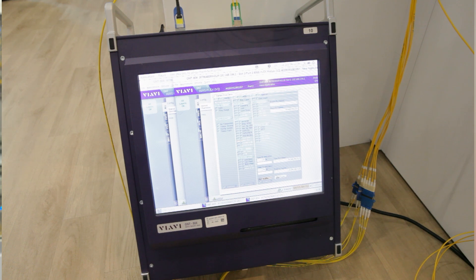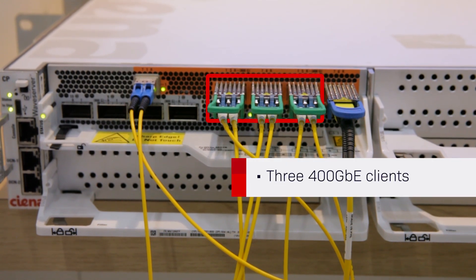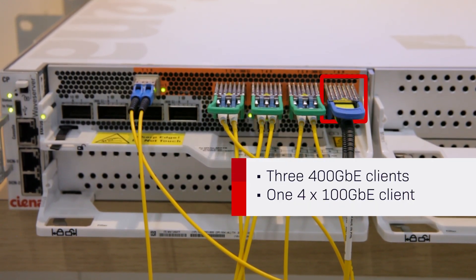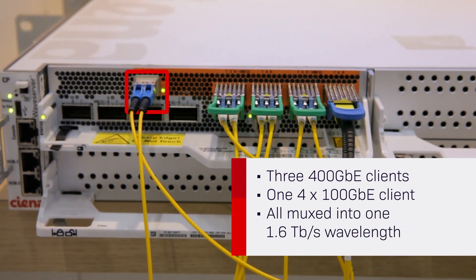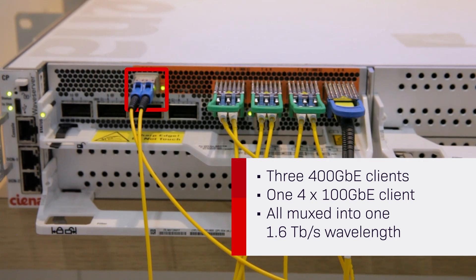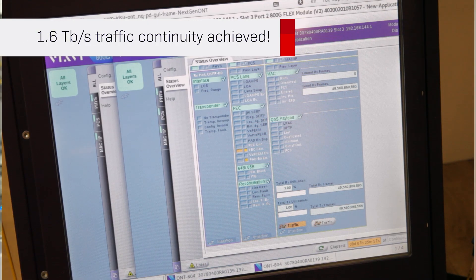In this demo, the VRV test set is sending client test traffic onto the WaveLogic 6 Extreme sled. Here we are sending three 400 gig E clients as well as four by 100 gig E clients. The mix of 100 gig E and 400 gig E clients are aggregated and muxed into one 1.6 terabit per second single carrier wavelength. Here we see that the traffic continuity is all green — everything is working.